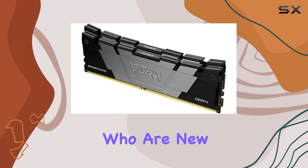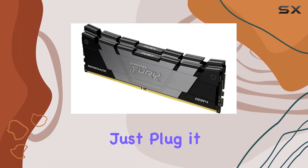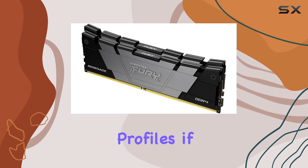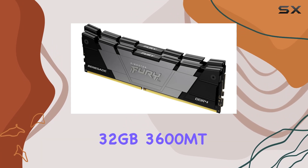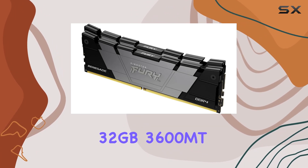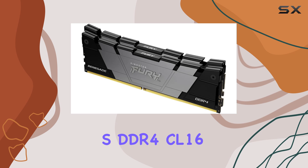In terms of installation, the DIMM form factor makes it easy to install even for those who are new to PC building. Just plug it in, enable XMP profiles if you're on Intel, and you're good to go.